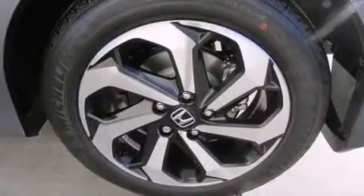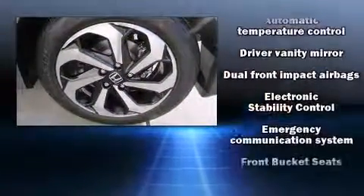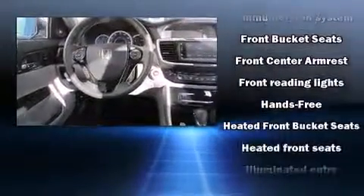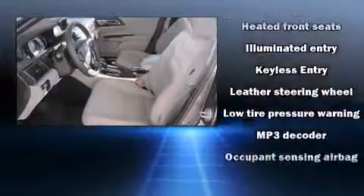Honda infused the interior with top-shelf amenities such as power front seats, an outside temperature display, heated seats, power moonroof, remote keyless entry, and leather upholstery.